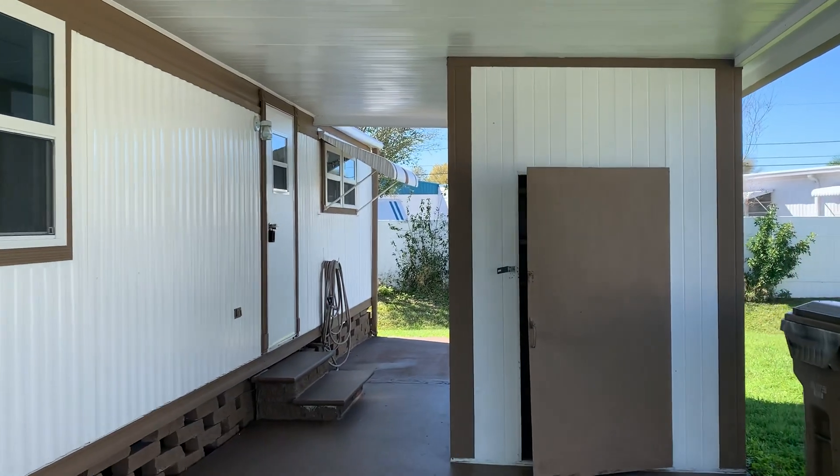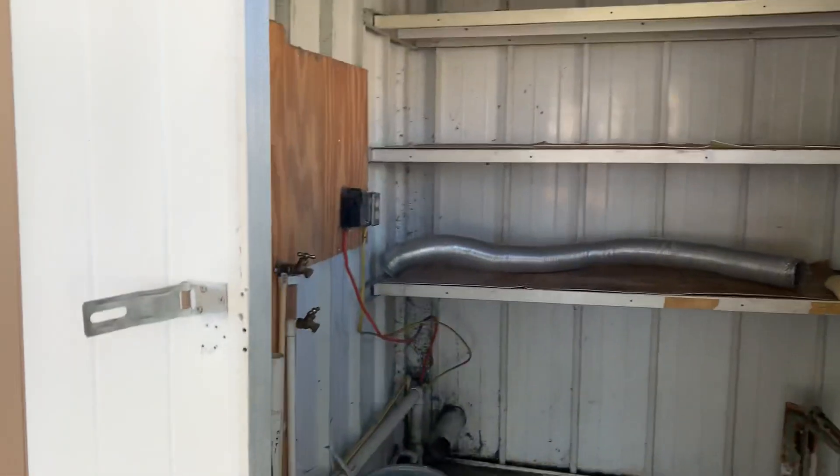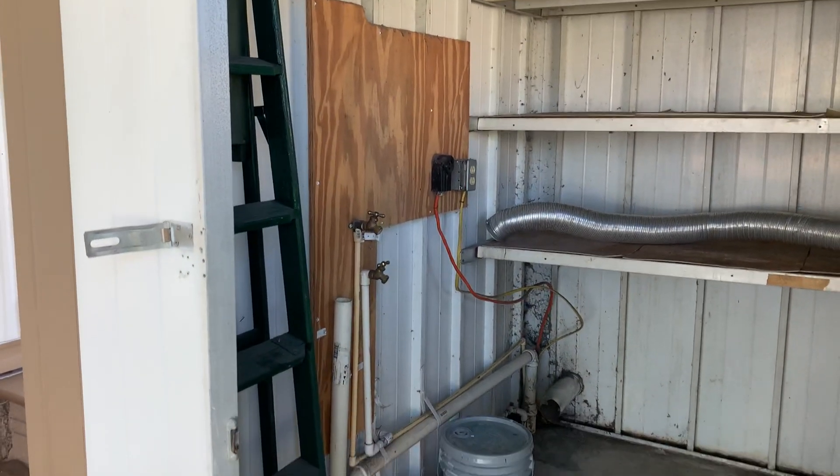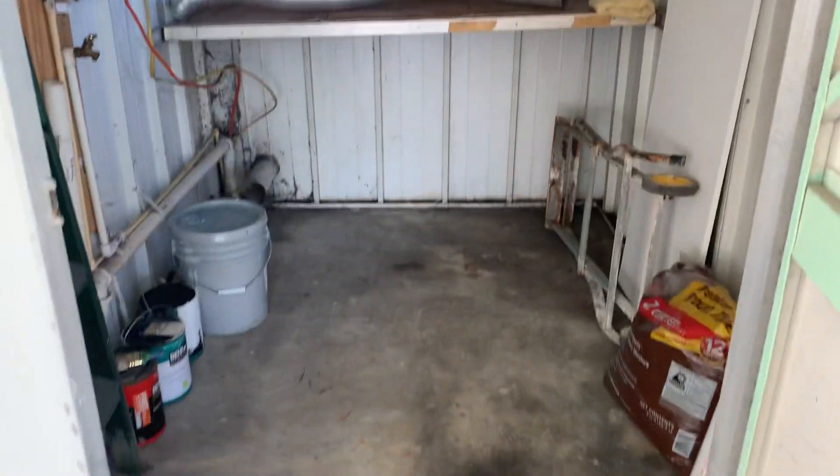Take a peek inside the shed here real quick. There's a nice little area for your washer and dryer, plus extra storage.